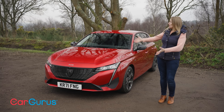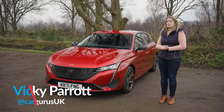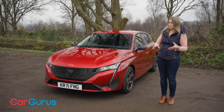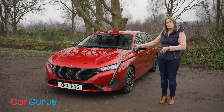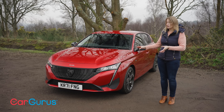Just look at this thing — it looks absolutely brilliant. I think it's probably the best looking car in the class, which is saying something because you've got stuff like the A-Class, which looks brilliant as well. Peugeot have done a brilliant job on the styling, even in this mid-spec Allure Premium trim that we've got here, which is probably going to be one of the biggest selling trims.